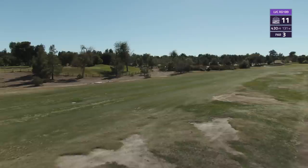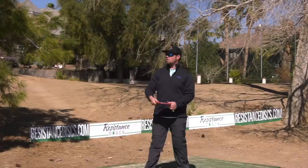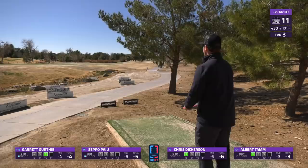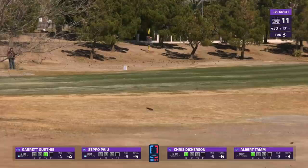Chris keeps that bogey-free streak alive. Let's move into hole 11, par 3, 430 feet. This hole has a lot of distance and gets really difficult at the end. A couple different ways to attack - the most common for a right-handed player is a big hyzer out to the right. But there are these guardian trees, and the sand tends to stick a little bit on this hole.